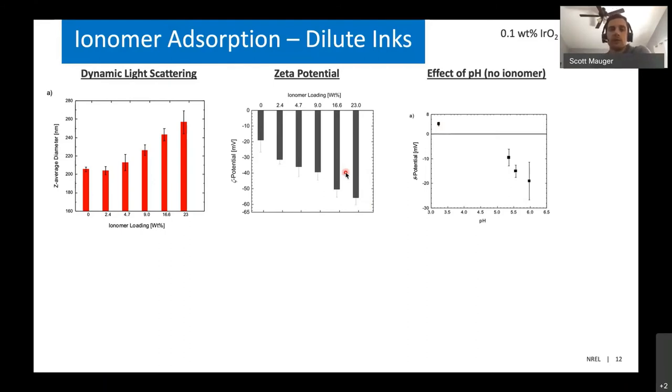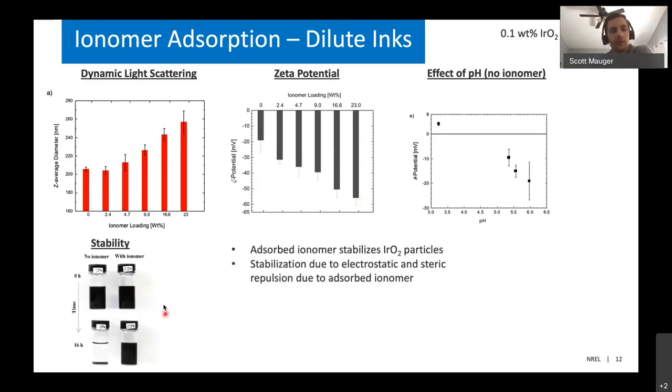Because we have polymer adsorbing on the particle surface and making the surface potential more negative, we should have more electrostatic repulsion, and the polymer itself provides steric repulsion to prevent agglomeration. That's what we see in simple stability studies: two dispersions — one with no ionomer and one with some ionomer — left for 16 hours. Without ionomer, all the particles agglomerate and sediment out. With ionomer providing electrostatic and steric stabilization, we get a much more stable dispersion.